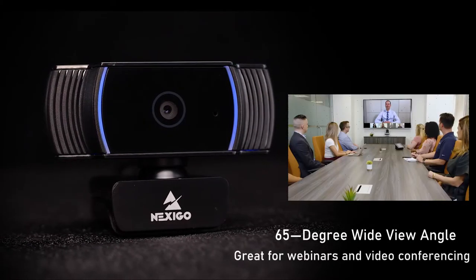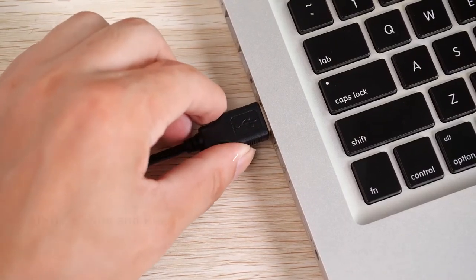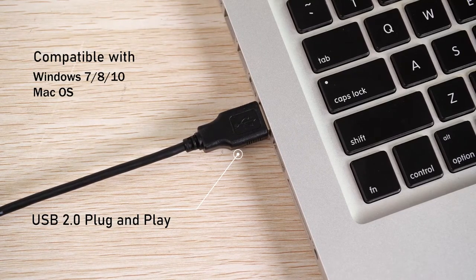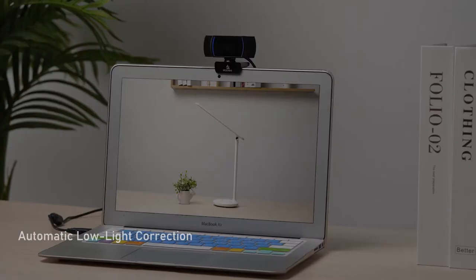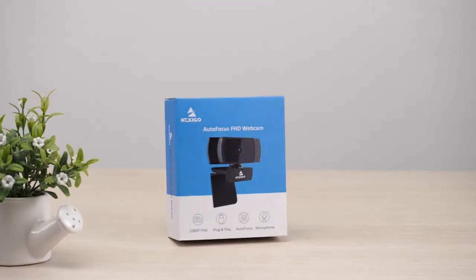Its 65-degree view is great for webinars and video conferencing. Compatible with both Mac and Windows operating systems — no additional drivers needed. Simply plug in and enjoy. Self-adaptive low-light correction creates bright and well-balanced images even in dim light.